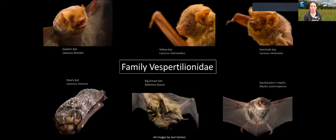In Florida, there are 13 species of bats, grouped into two families based on their genetics, morphology, and location. The biggest family in Florida is Vespertilionidae. This includes what we call the tree bats — the seminole bat, the yellow bat, the eastern bat, and the hoary bat. They're called tree bats because they like to roost in trees, under bark and in cavities. You generally won't find them in any human-made structures.